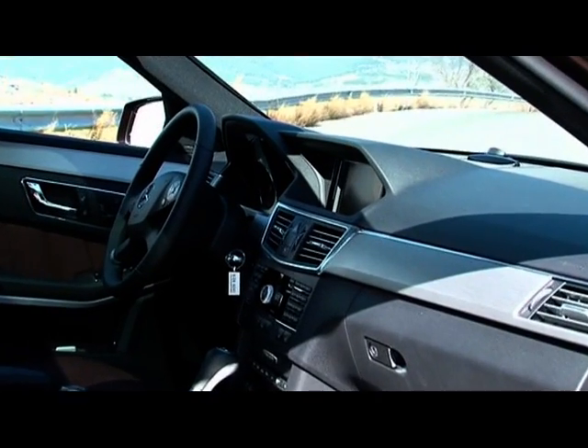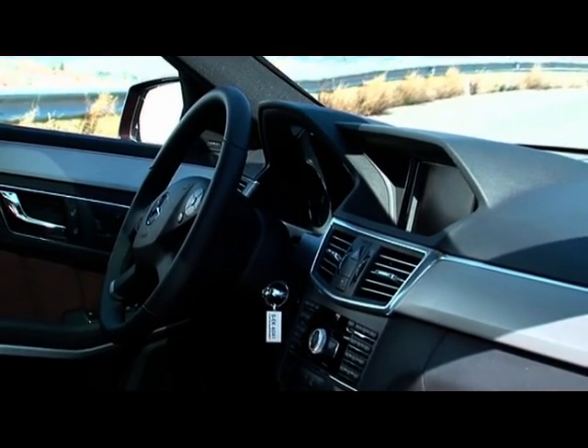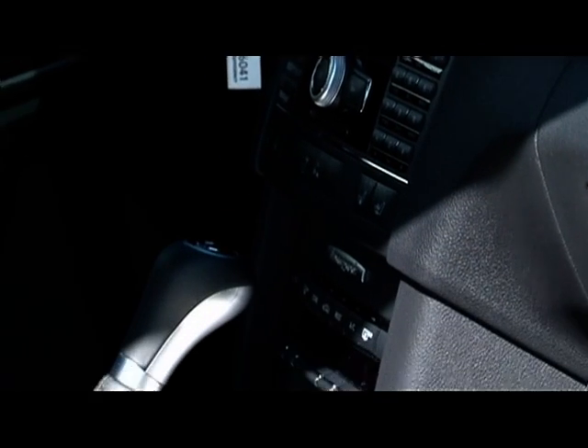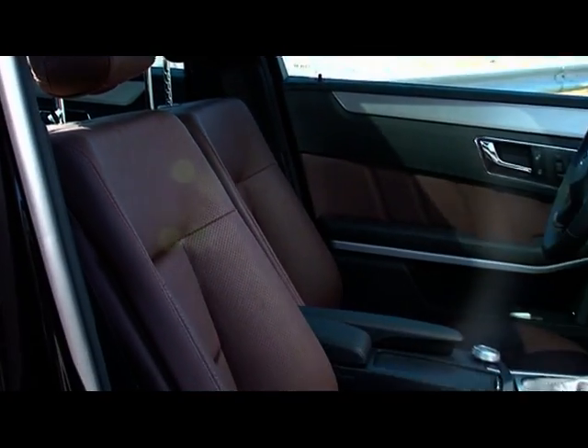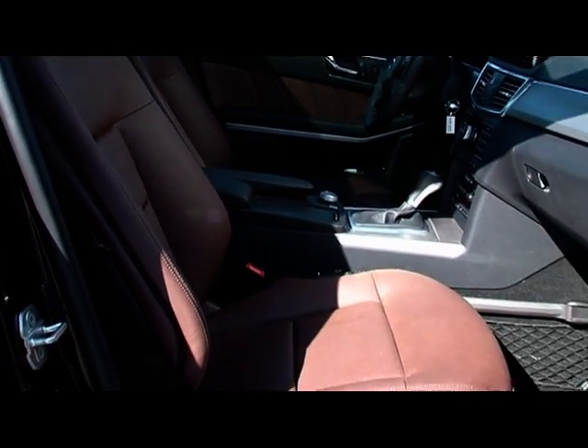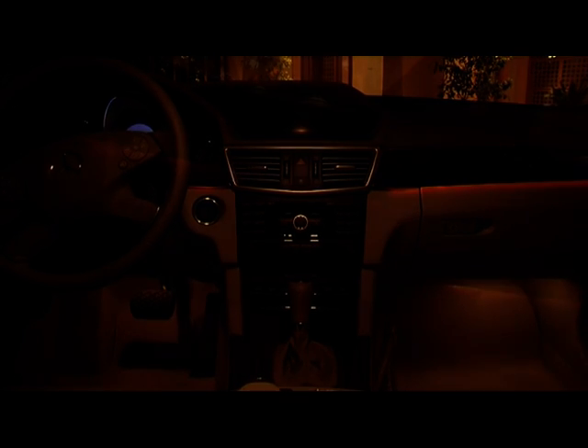Comfortable also applies to the interior, with a generous amount of space and well-arranged controls. The further advanced multi-contour seat was awarded the AGR, or Healthy Back Campaign Seal of Approval, by an independent jury. Viewed in the dark, the new E-Class is unmistakable and characteristic, both inside and out. Pleasant, multifaceted interior lighting makes it feel like you're in your living room.